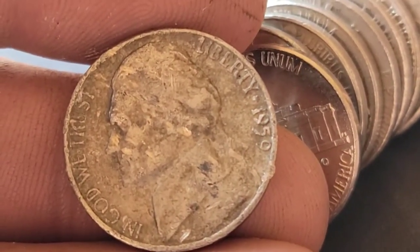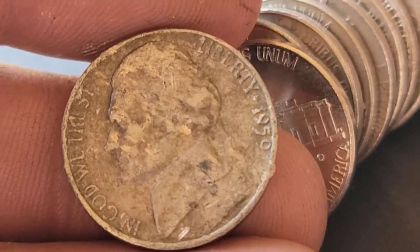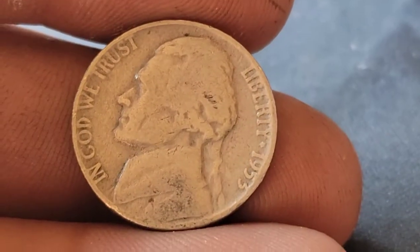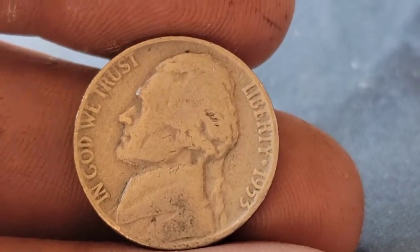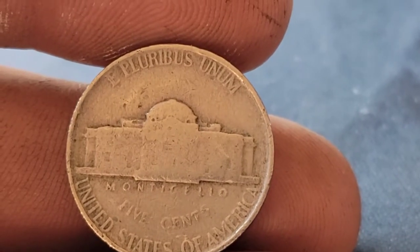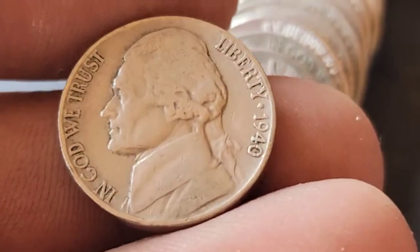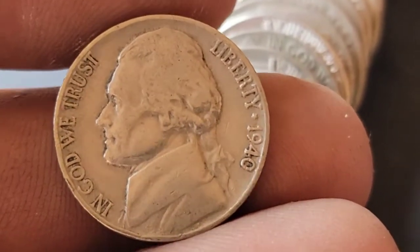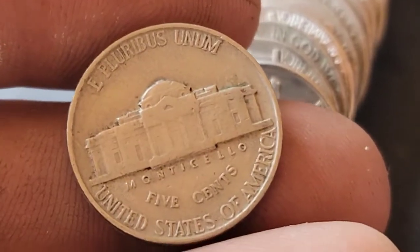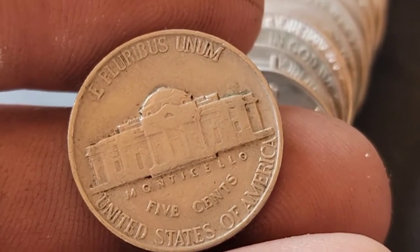It's pretty beat up, but roll seven is giving us our third 1959, and it's a Denver. Roll 10 is going to give us a 1953 Philadelphia. Roll 11 and we've got our oldest find of the box — a 1940 Philadelphia.